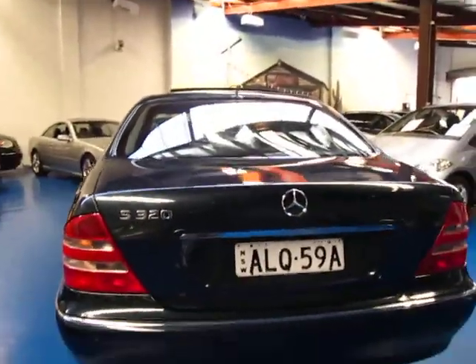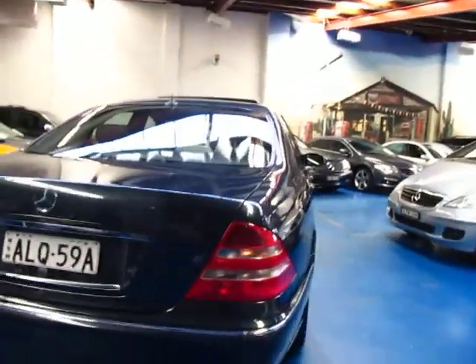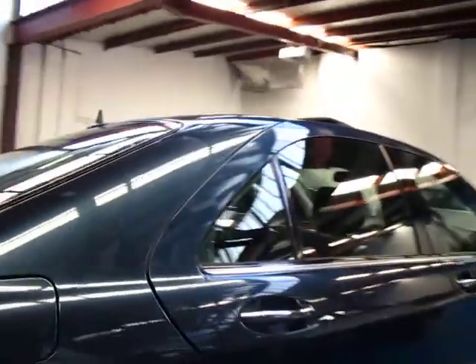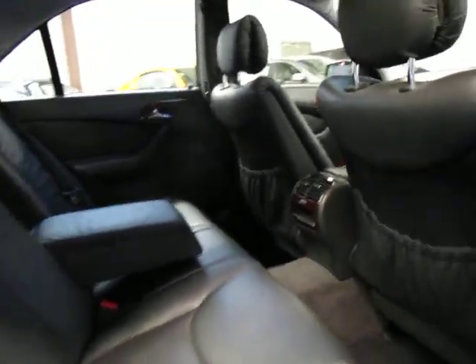These S-Classes were just fabulous to drive compared to say a C or an E. Rear and front parking sensors. Really lovely alloy wheels that are all in perfect condition, not marked by those silly gutter rashes. The leather is just beautiful, as in most S-Classes you'll find, except the ones sold at places like auction houses. Airbags galore, front and rear.